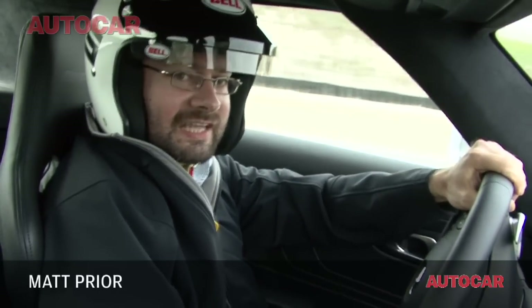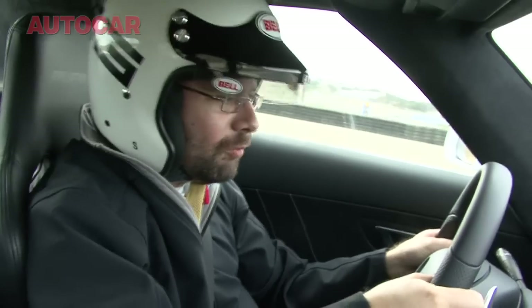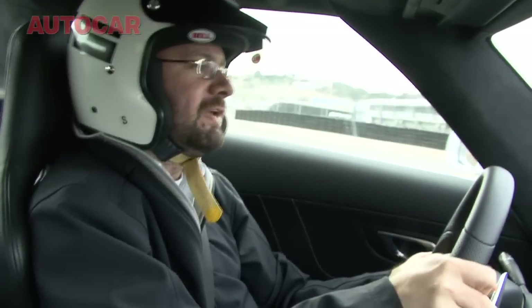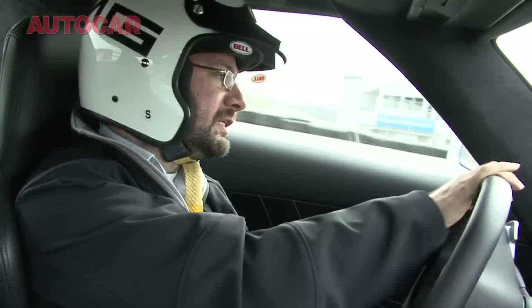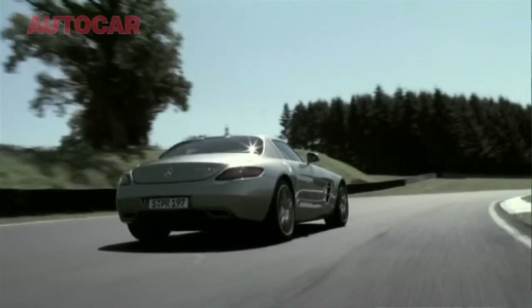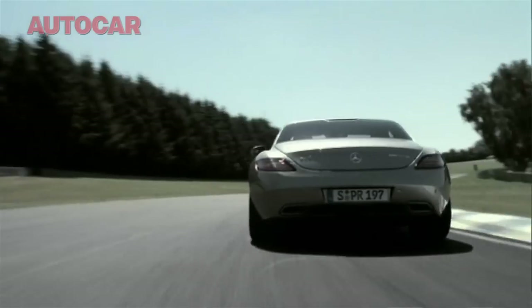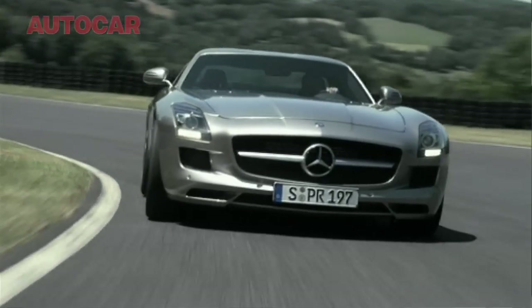I'm in a Mercedes SLS AMG and I'm already on track at Laguna Seca. The engine is a development of the normal 6.2-litre V8 from other AMGs — they call it a 6.3 but it's not. And the gearbox is unique to this car as well. No other Mercedes has got a twin-clutch gearbox like this.